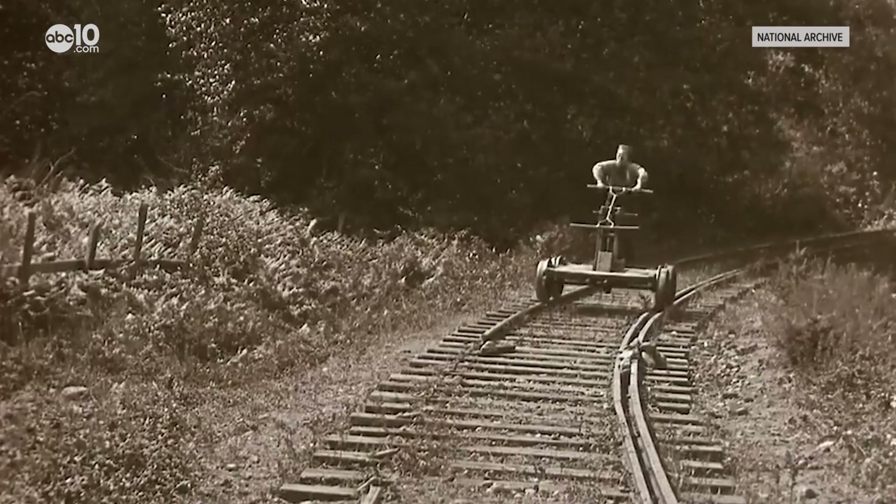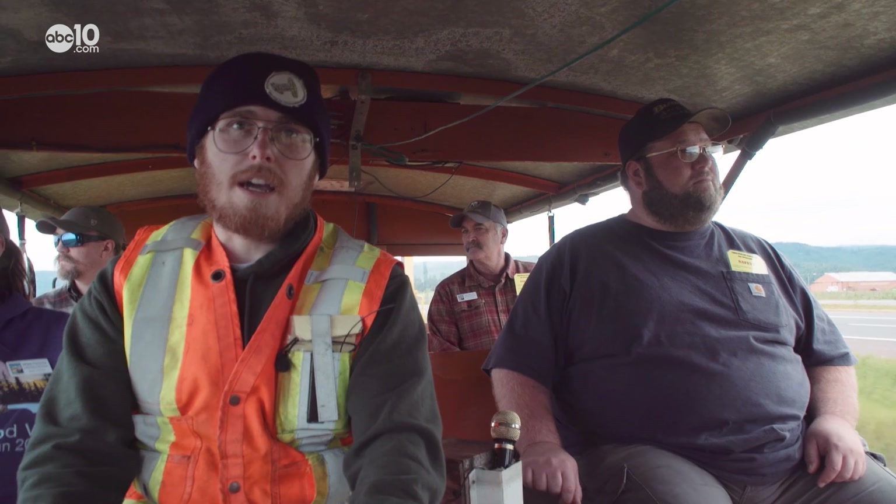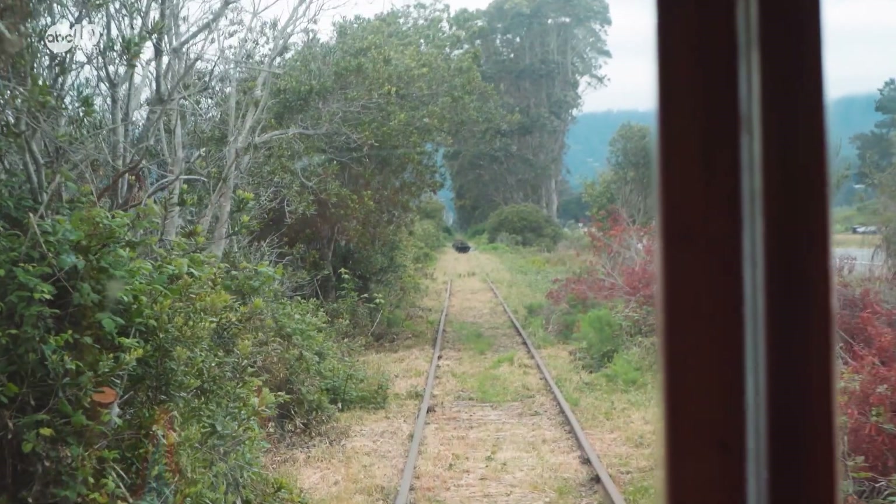As primitive and dangerous as they look, speeder cars were much less labor-intensive than hand cars, which were human-powered and very impractical for long-haul distances. It could be 20 miles, it could be 100. The railroads here were pretty long, and they had a lot of mountainous terrain.